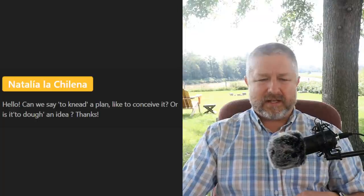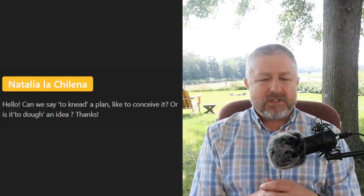Natalia asks: 'Can we say to need a plan, like to conceive it?' We would say 'conceive a plan' — that means he thinks of a plan, he had an idea. We wouldn't say 'need a plan' in that sense. By the way, kneading is when you work dough — when you make bread you knead the dough.